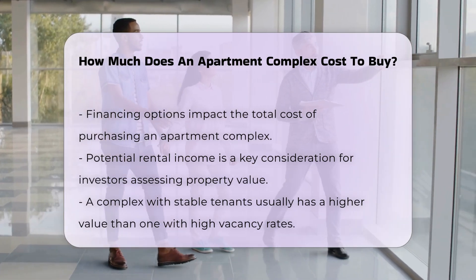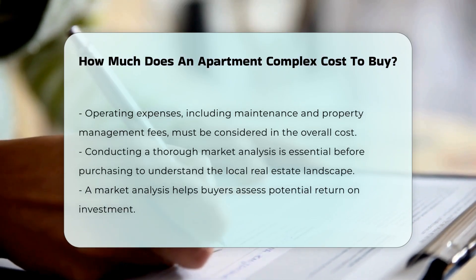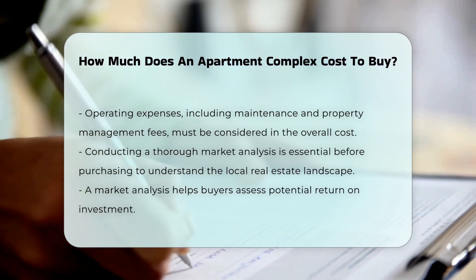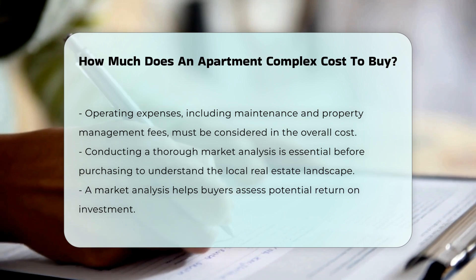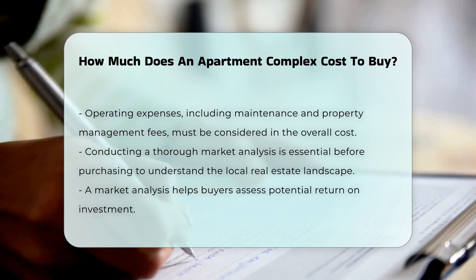Additionally, operating expenses should be factored into the total cost. This includes maintenance, property management fees, and utilities. Lastly, conducting a thorough market analysis is essential before making a purchase. This helps buyers understand the local real estate landscape and potential return on investment.